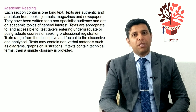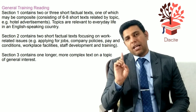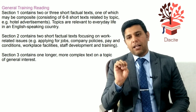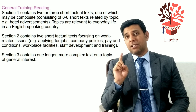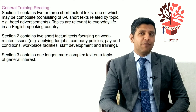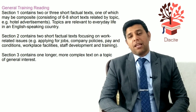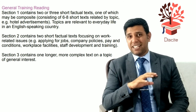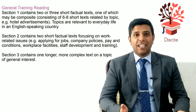Now, what's the difference between the academic and the general reading test? The similarity is that both have 40 questions. Reading passage three in the general test is just like the academic test, but reading passages one and two are different. Reading passage one is usually about life skills and it's not just a single passage — it may consist of two or three subtexts.